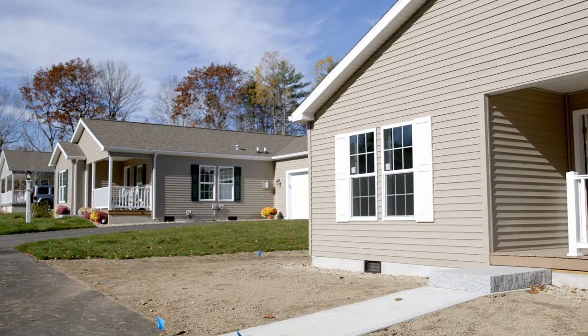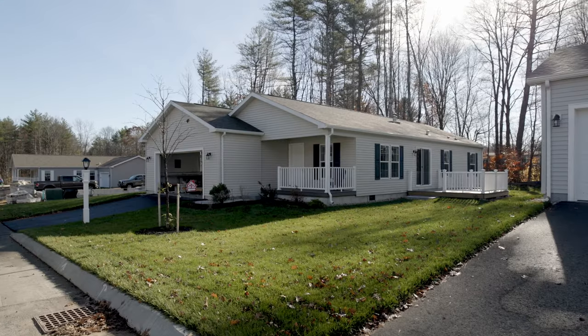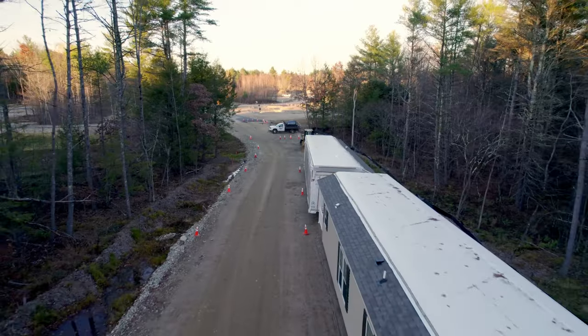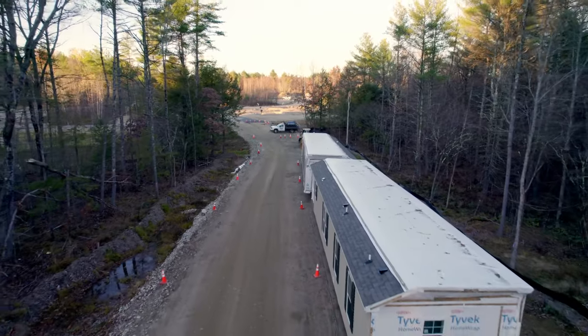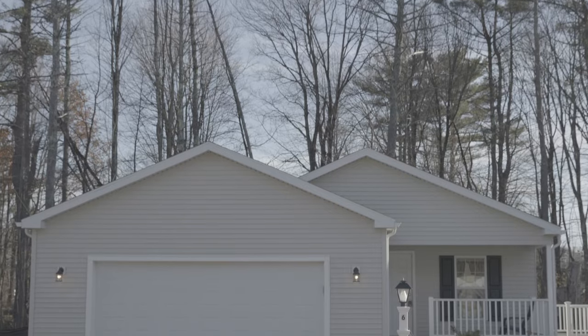This development has an over-55 clientele, and all these homes are double-wide manufactured homes. They come in two boxes — we put those together, put them on a full concrete foundation crawl space, and add a two-car garage.